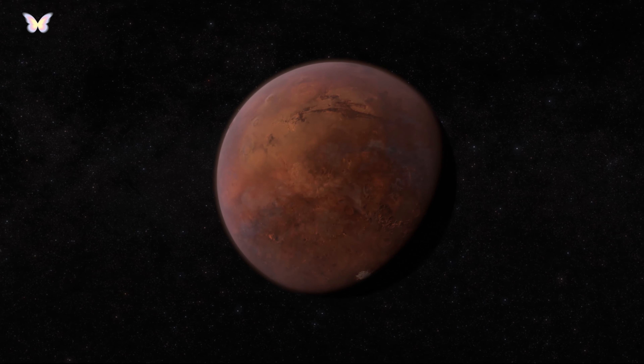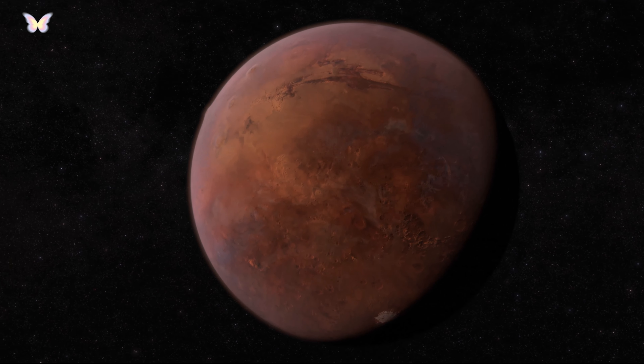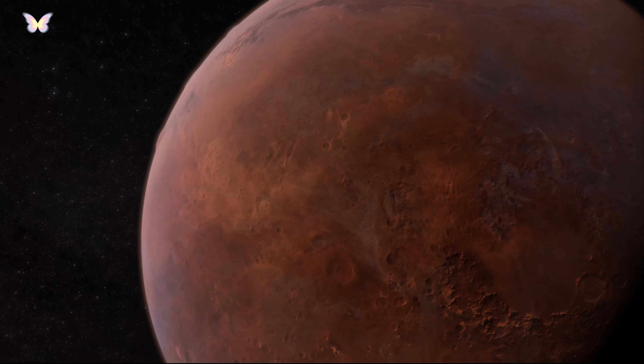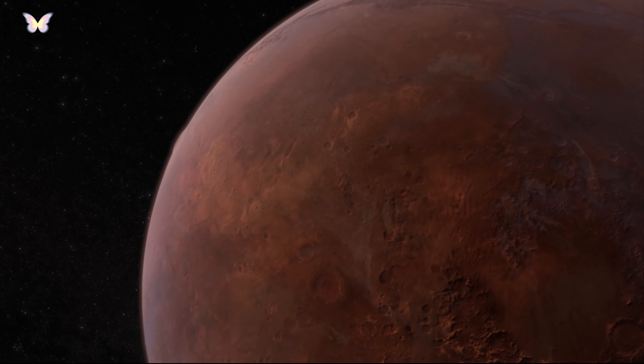Known for its reddish appearance, this colour is due to iron oxide, or rust, on its surface. The atmosphere of Mars is thin, composed mostly of carbon dioxide, with traces of nitrogen and argon.